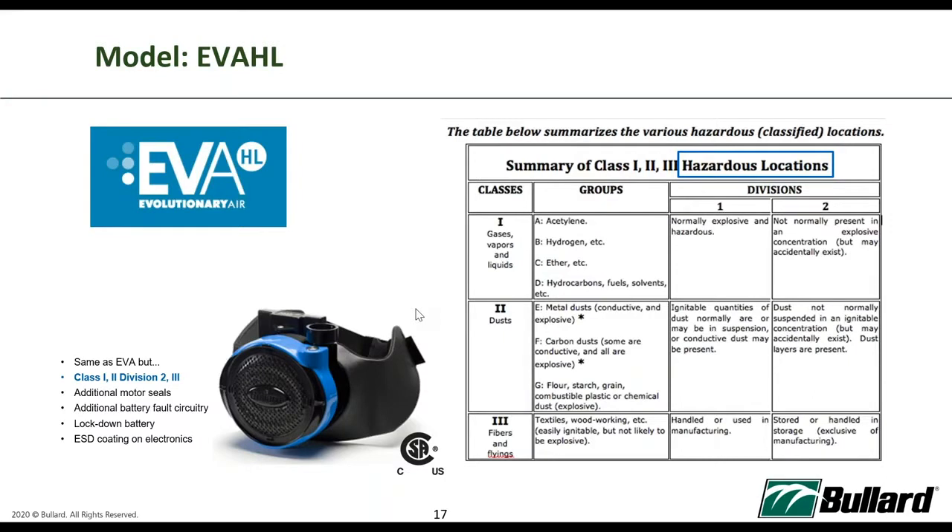The EVA-HL is the same as EVA but comes with Class 1 Division 2 certification — meaning it is rated for a not-normally explosive environment. Class 1 Div 1 is the normally explosive environment and Class 1 Div 2 is normally non-explosive. The EVA-HL blower comes with additional motor seals, additional battery circuitry, lockdown battery, and ESD coating on electronics — these four additional features allow the blower to attain the Class 1 Division 2 certification.